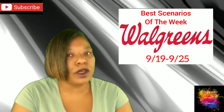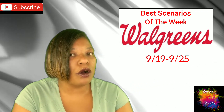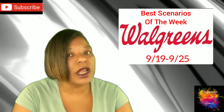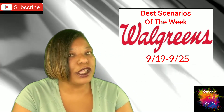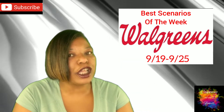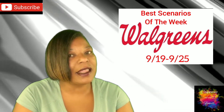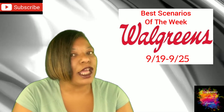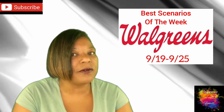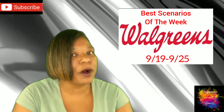Don't forget, we do have First Comment Club, and that is for Walgreens Best Scenarios and Dollar General Breakdown Videos. Be sure to look out in the video for the words First Comment Club, and make sure you're the first person to comment with the timestamp you found it and the words First Comment Club, and you will receive one free set of coupons from me. You are allowed to comment multiple times per video.